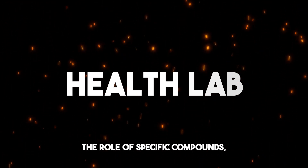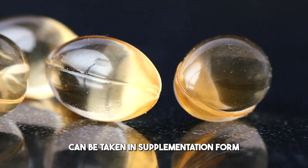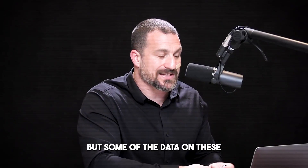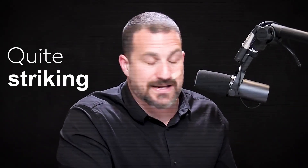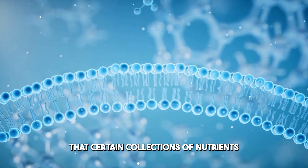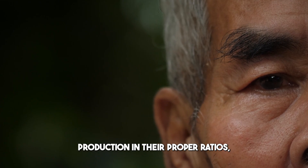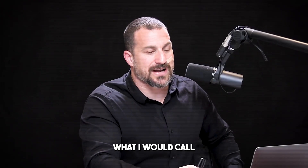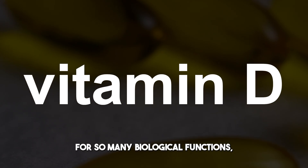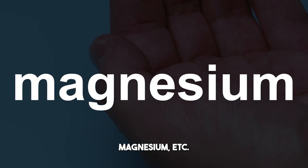Let's talk about the role of specific compounds, many of which can be taken in supplementation form or extracted from diet and nutrition in order to optimize sex steroid hormones. The data on these is quite striking. Certain collections of nutrients are useful for promoting testosterone and estrogen production in their proper ratios — what I would call the usual suspects: Vitamin D, which is important for so many biological functions including endocrine functions, zinc, magnesium, et cetera.